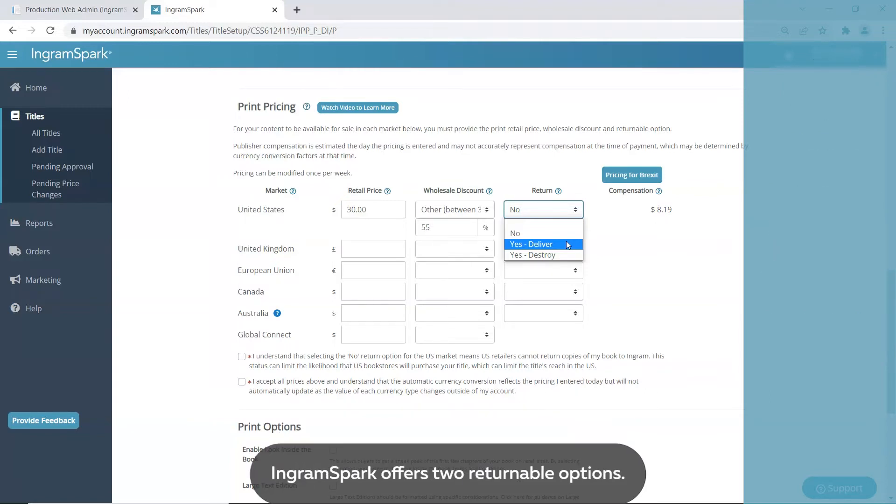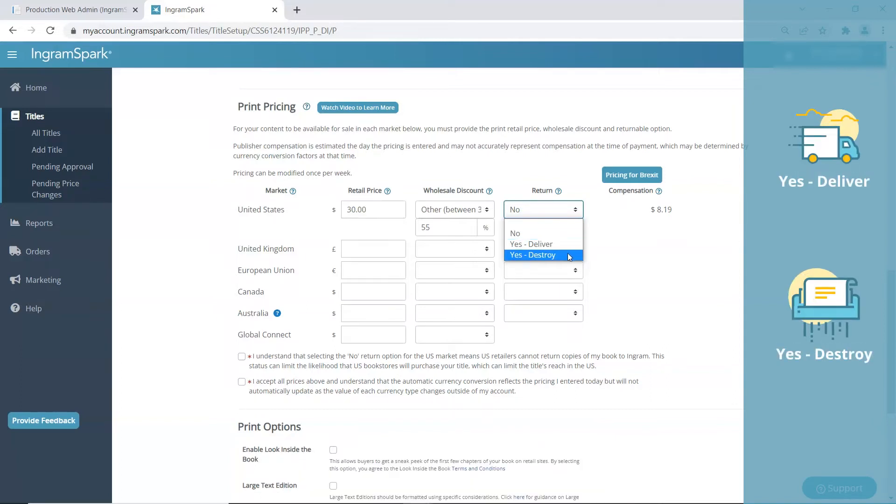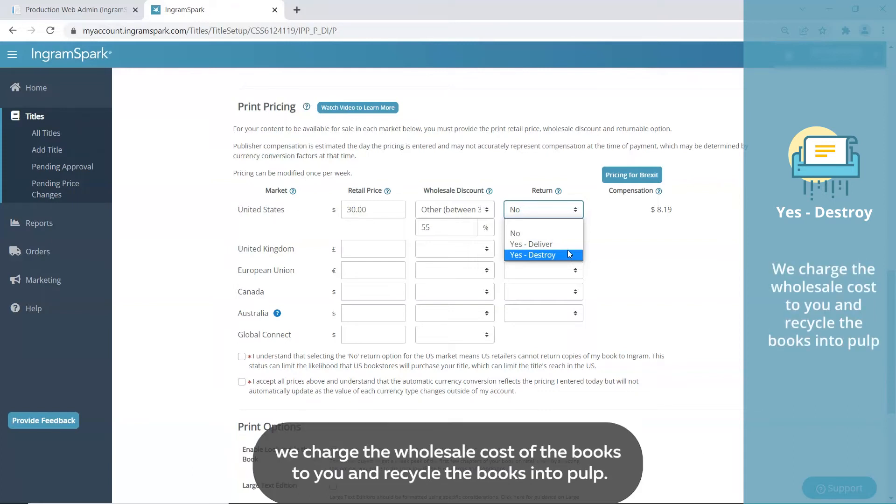IngramSpark offers two returnable options: Yes, deliver, and Yes, destroy. Yes, destroy means that when we receive those returns, we charge the wholesale cost of the books to you and recycle the books into pulp.